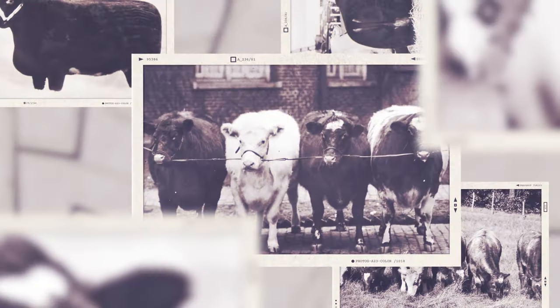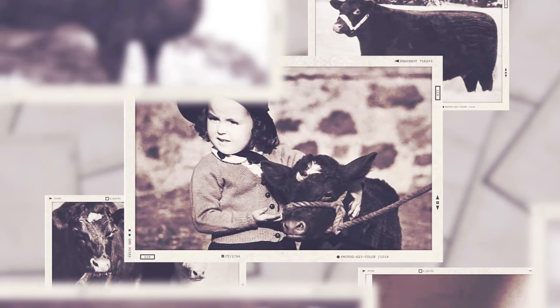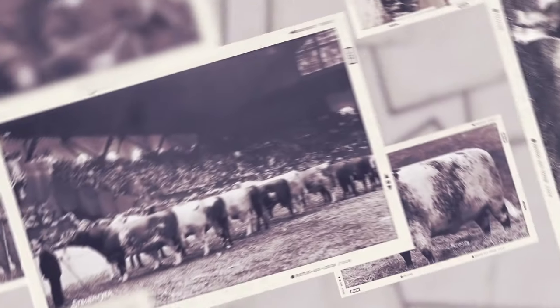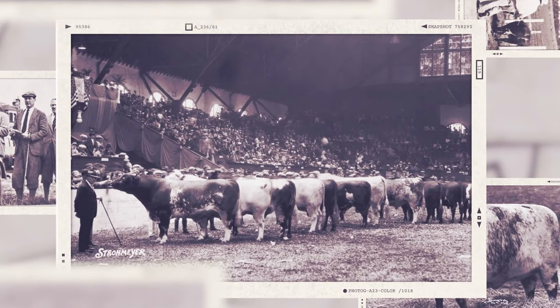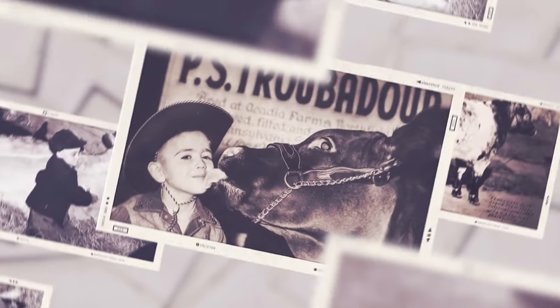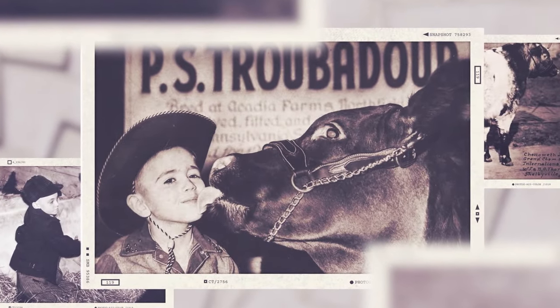To preserve pedigrees, the first Shorthorn herd book was established in England in 1822, called the Coates Herd Book. In 1846, the first American Shorthorn Herd Book was published. Then in 1872, cattle raisers gathered in Indianapolis and formed the American Shorthorn Association, creating the nation's first beef breed association. Today, the association is headquartered in Kansas City, and Shorthorn cattle still produce some of the best beef in the business.